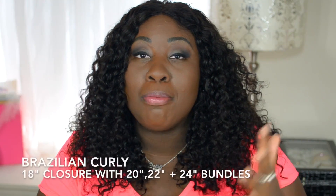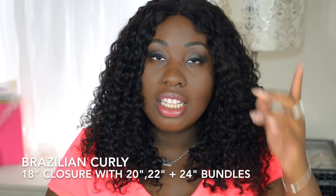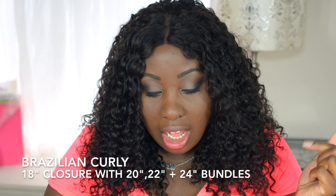So what I'm wearing is the Brazilian Curly. I have an 18-inch closure — it's a lace 4x4 closure — with 20, 22, and 24-inch bundles.